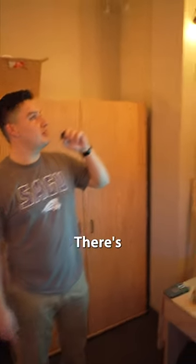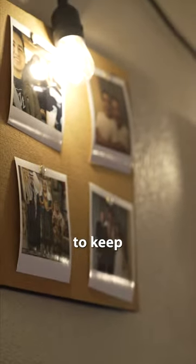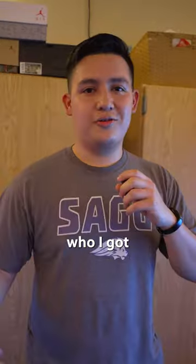You can see right here there's some pictures of me and my family, my friends back home. The reason why I chose to do this is because I wanted to keep family close, and it's kind of hard to do that when you're away from home. So that's just a quick reminder of who I got back home.